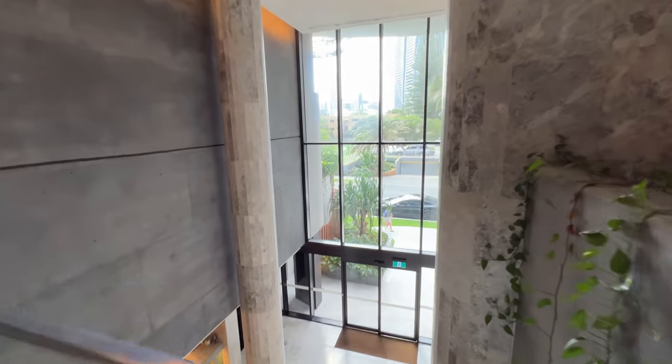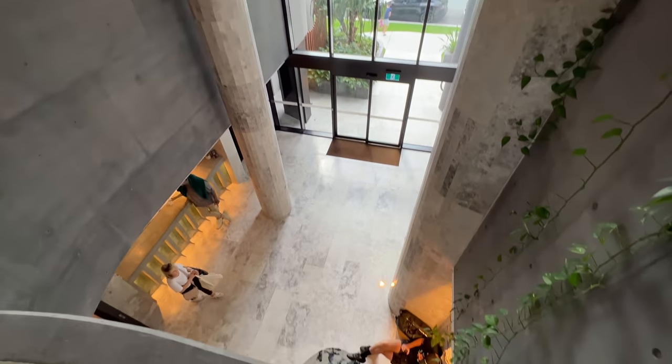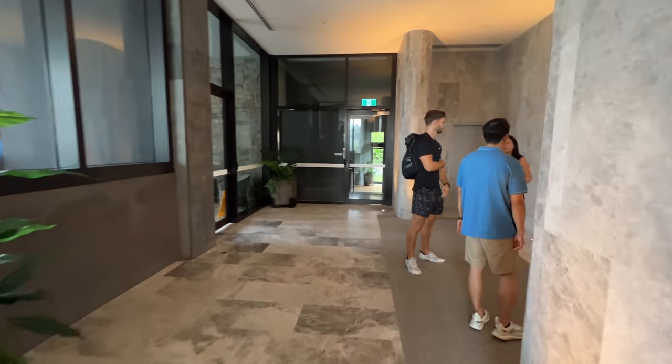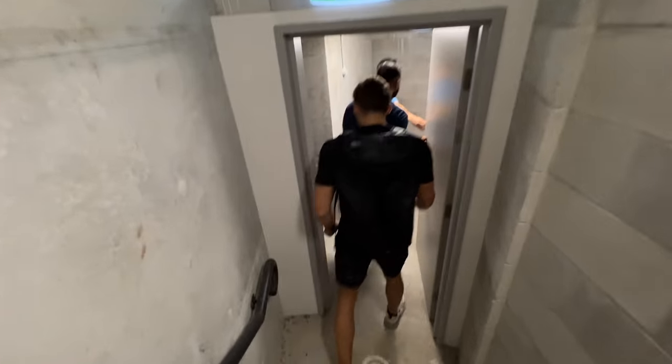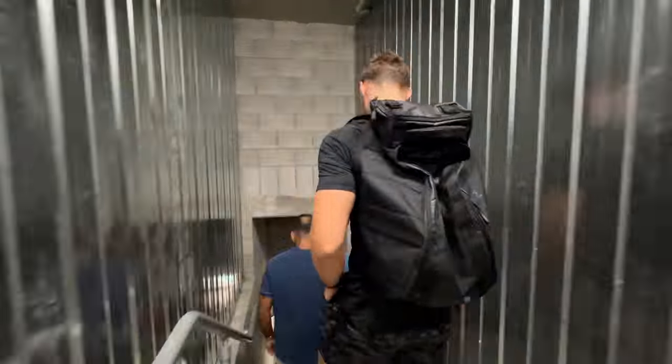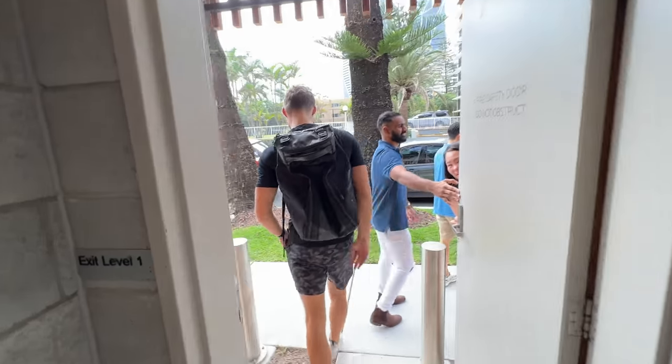The lobby area has a double-height story which looks really cool, and I love the interior design throughout the communal areas. The lifts took forever to come so we decided to take the stairs, which was quite a mission. The agent hadn't done the stairs before and we actually ended up outside by the end of the tour.